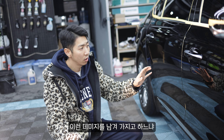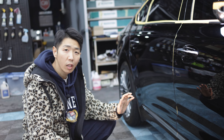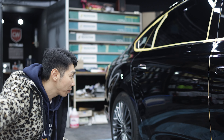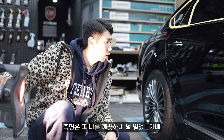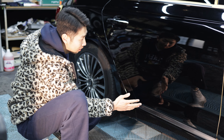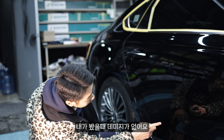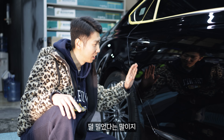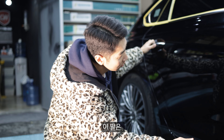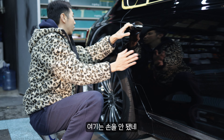그래서 광택의 금액 차이는 이 차를 보면 아시다시피 이런 데미지를 남겨가지고 하느냐, 아니면 아주 깨끗하게 해주느냐 이 차입니다. 나중에 이 차 다 된 거 보시면 아실 겁니다. 일단은 광택에 대한 짧은 설명은 여기까지 하고, 측면은 또 나름 깨끗하네. 이게 덜 밀었는가 봐. 측면에는 아무리 잘해도 이런 조명이 없으면 잘 안 보입니다. 그래서 내가 봤을 때 데미지가 없어요.